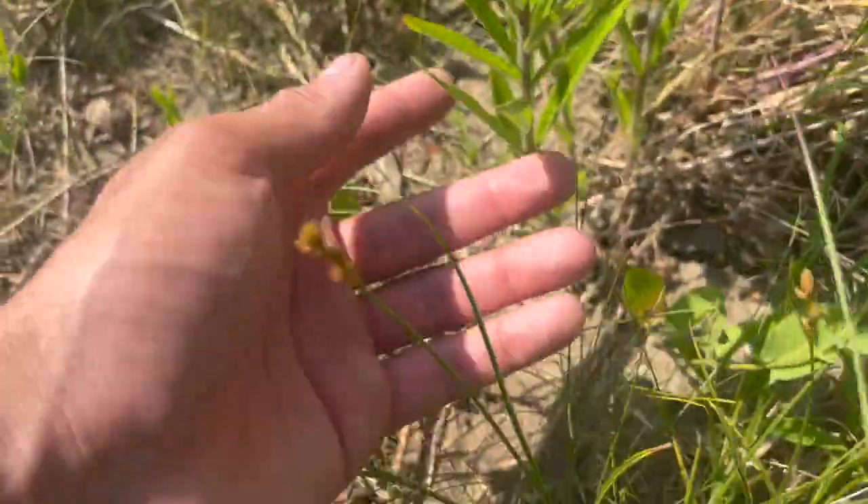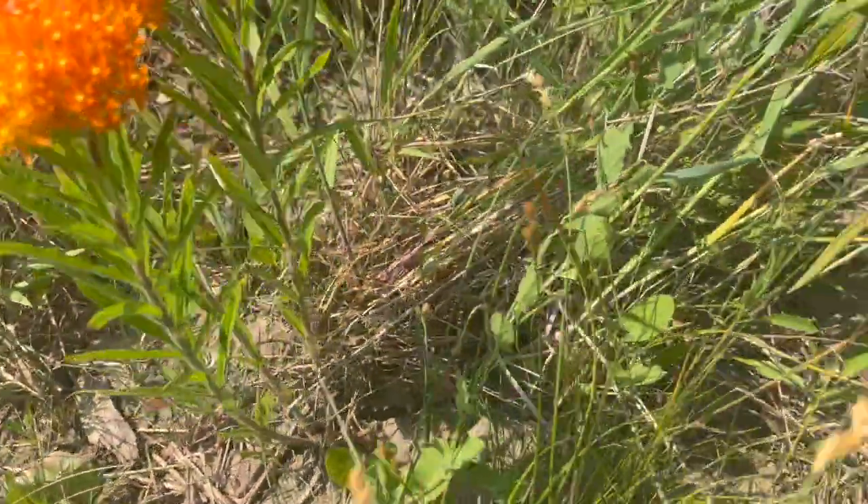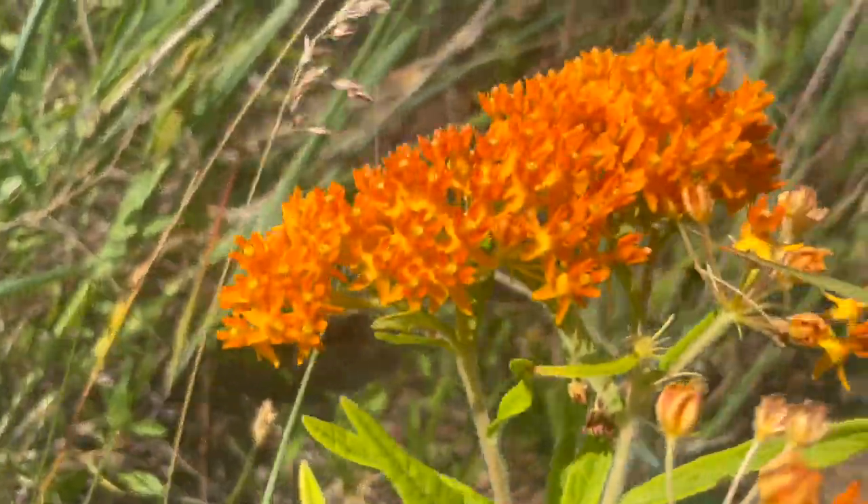The specimen can be found from South Dakota, south to Texas and Mexico, west to Utah and Arizona, and back north to Ontario and Quebec.